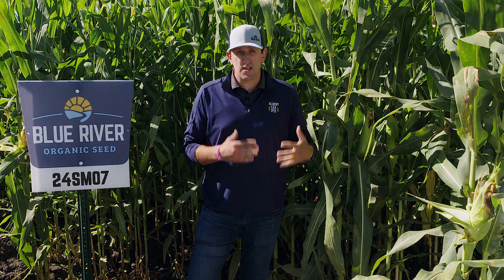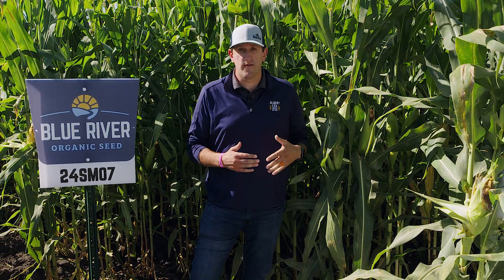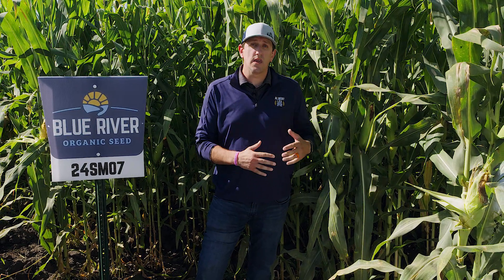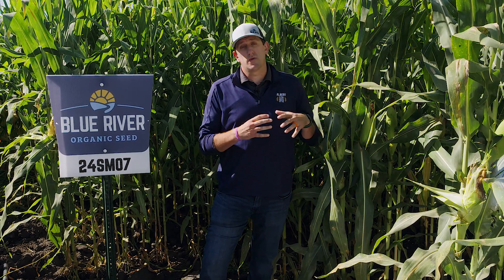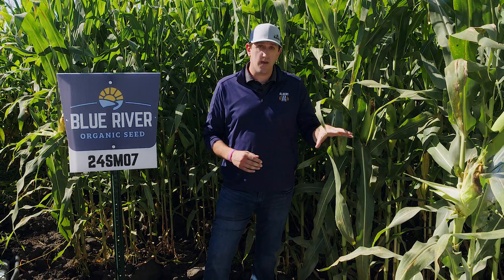This is a silage-specific 107-day hybrid called 24SM07 — the SM in the name standing for Silage Master. This one is really meant to be for those silage-specific acres. It has been bred to be big and full flex from ground to top and the ear.